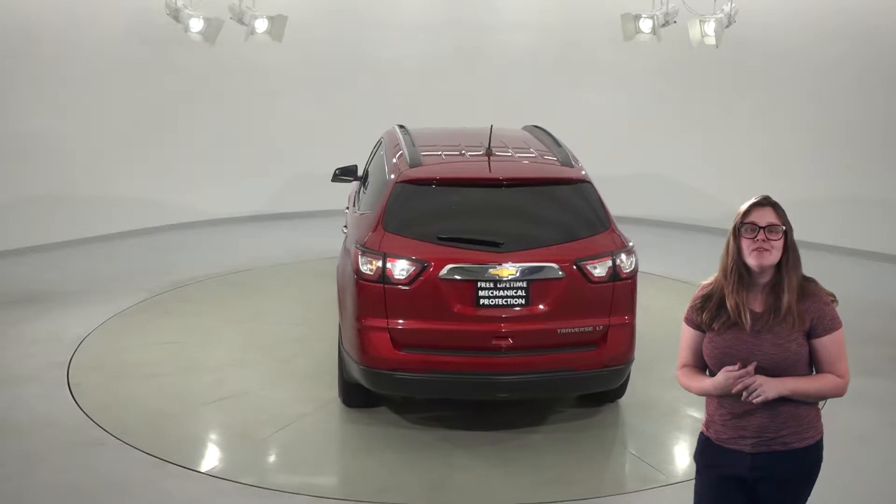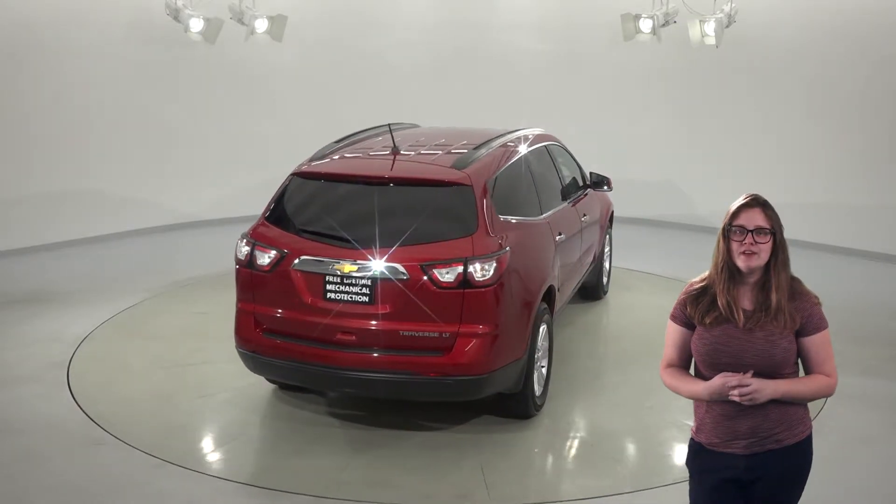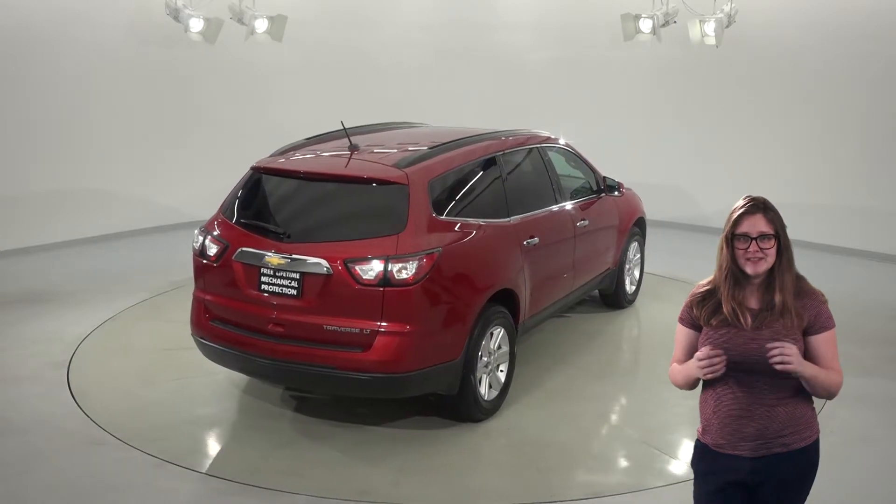This Traverse is waiting for its next driver to try it out with our free 48-hour test drive. It's passed our 172-point inspection and it's in great shape inside and out.